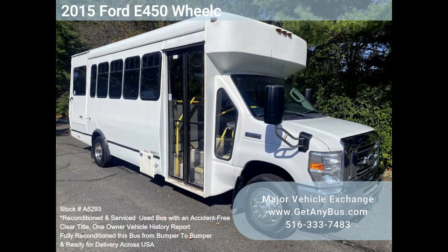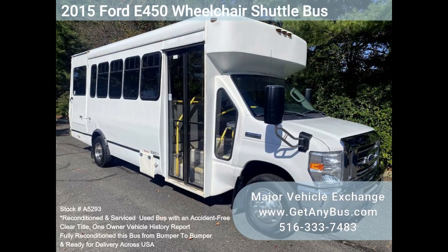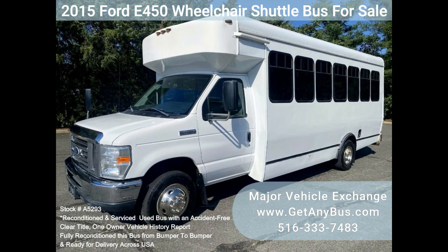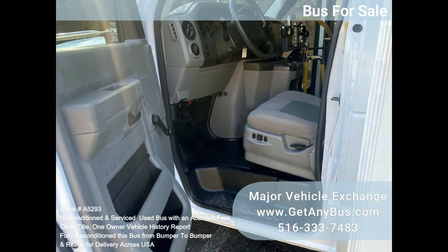Major Vehicle Exchange 2015 Ford E450 wheelchair shuttle bus for sale, stock number A5293. This is a fully reconditioned E450 shuttle bus, well maintained and equipped with a reliable 6.8L Ford V10 engine and automatic transmission with overdrive, with just 75k miles. It delivers a smooth and quiet ride and will get your group to their destination in comfort.